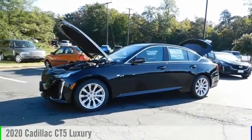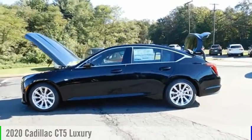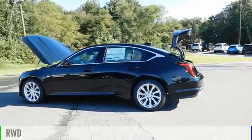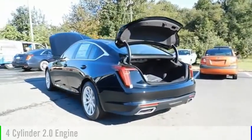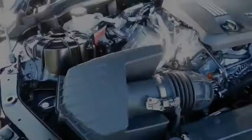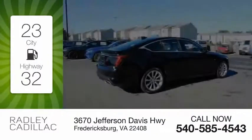Make a great choice today with the 2020 CT5. This vehicle is powered by a rear-wheel drive, four-cylinder, 2.0-liter engine, and comes with an automatic transmission. Great fuel efficiency saves you money by requiring fewer trips to the gas station.